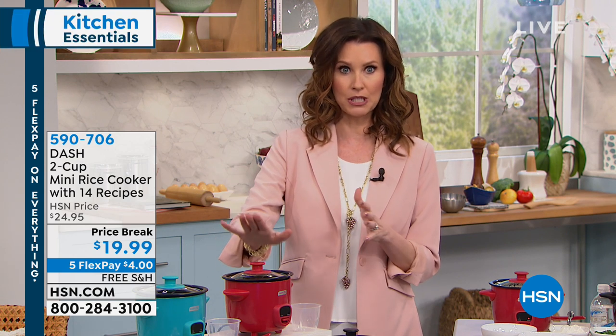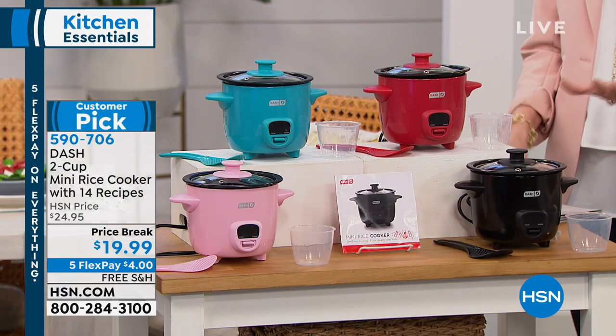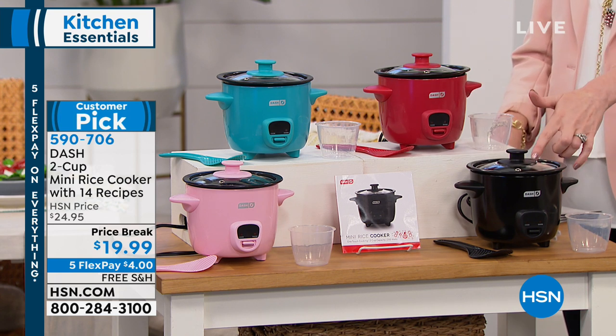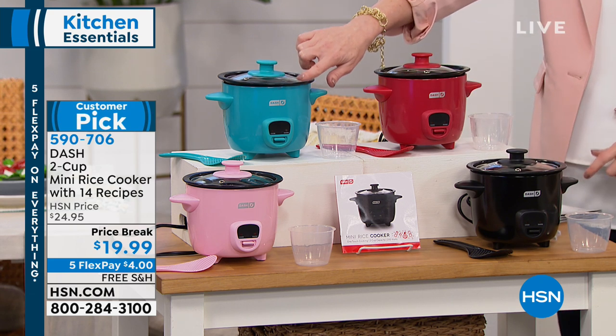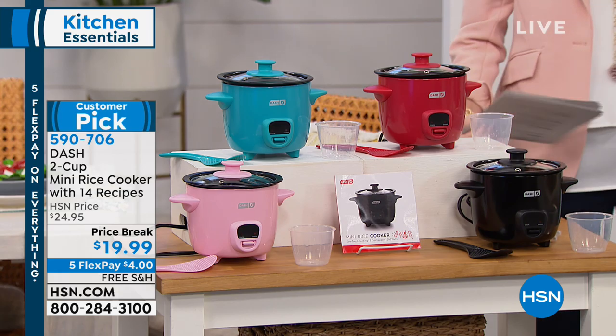You can also break your payments up into interest-free flex payments — five flex pay. So not only is this great rice cooker multi-cooker under $20, that's for real. You can get it home on five flex pay for only $4, and we're going to ship it to you for free. We've got four great colors, so this is one you can keep out on your countertop. It cooks two cups of rice — a great side dish for four or five people.